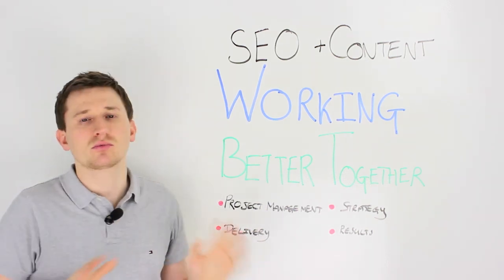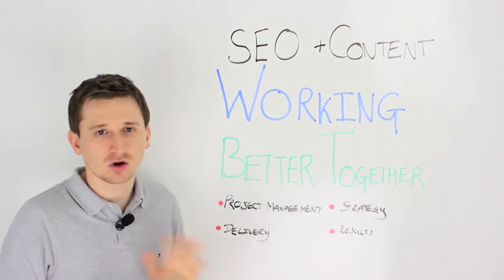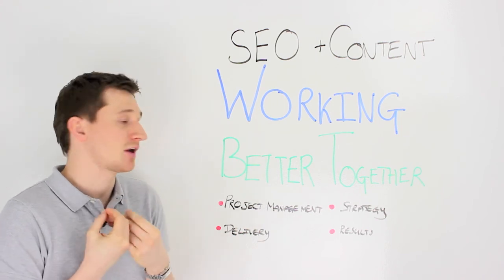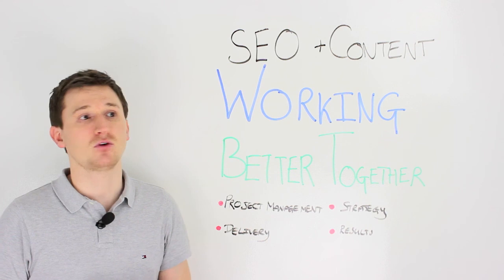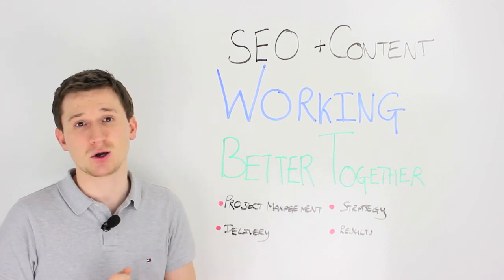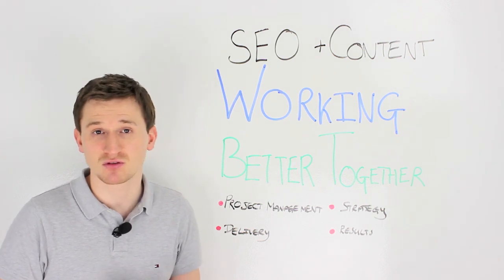So that gives you a whistle-stop tour of how SEO and content can work together, how they can be more collaborative, and how they can work better together. If you have any tips you'd like to share, feel free to leave a comment in the section below. For more information, please visit any of our social profiles coming up now.